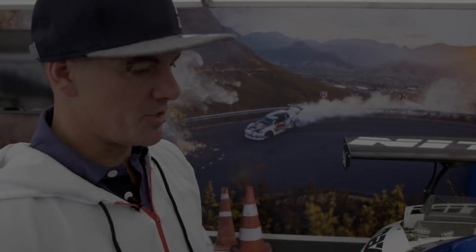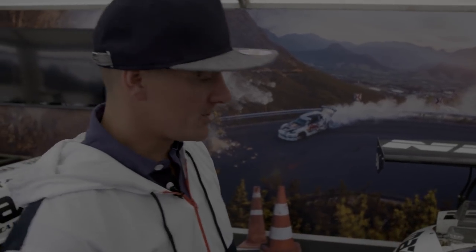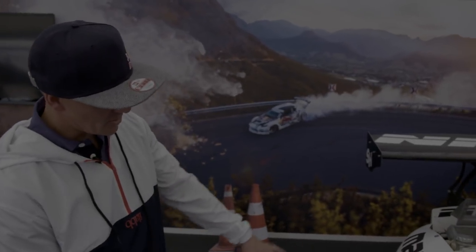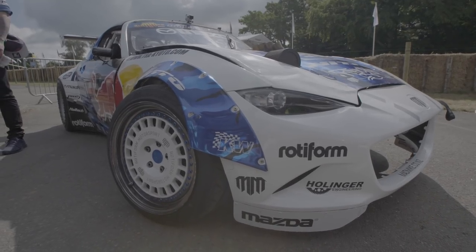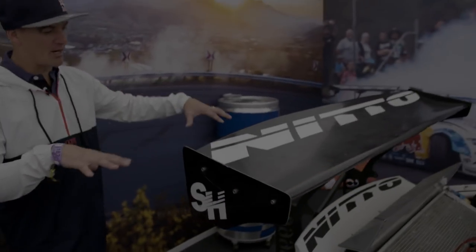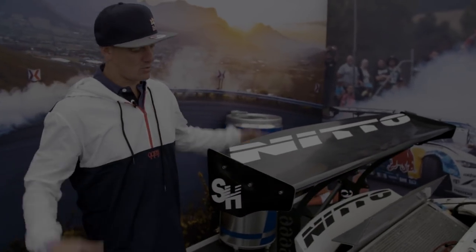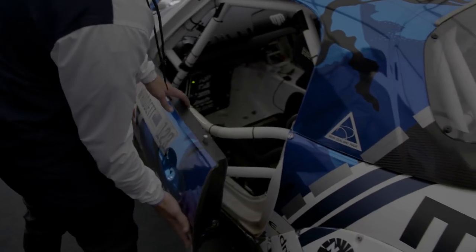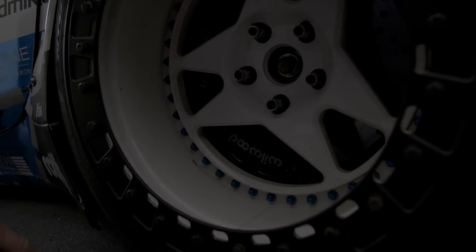Safety is a huge thing in drifting when your speeds are over 200 kilometers an hour, so we have a very intense roll cage. You can see the wheels and the aero — we designed all that with Rocket Bunny. For cooling, the radiator is down the back here, which is all PWR product out of Australia. The Rocket Bunny rear wing provides downforce and grip, and we have carbon fiber doors alongside that intense roll cage for safety.